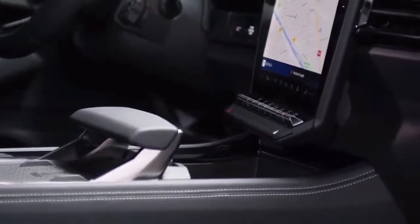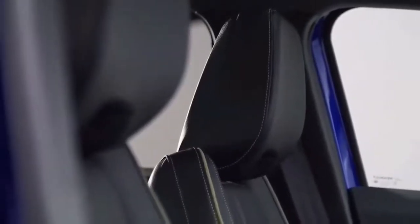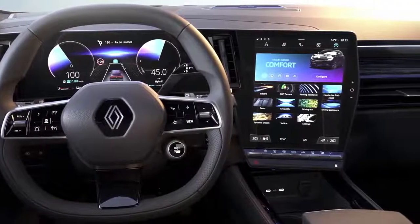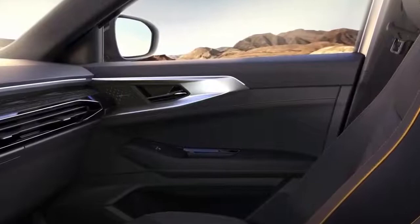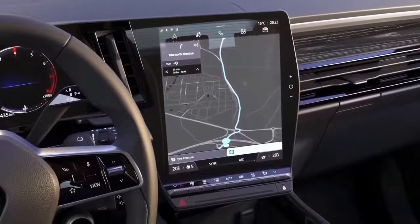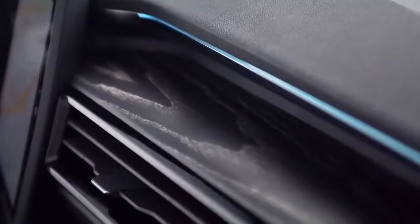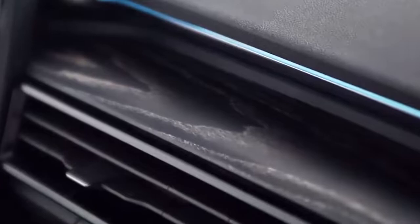The 2023 Renault Austral interior design sketch has been released, with tech from the fully electric Megane set to trickle into the Austral. Renault has shown off a design sketch for the interior of its latest SUV, replacing the Kadjar. The French manufacturer is giving the Austral a contemporary interior with a digital instrument cluster and an open infotainment screen angled towards the driver.